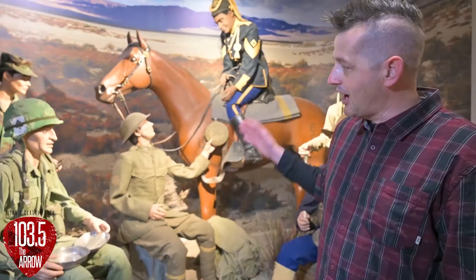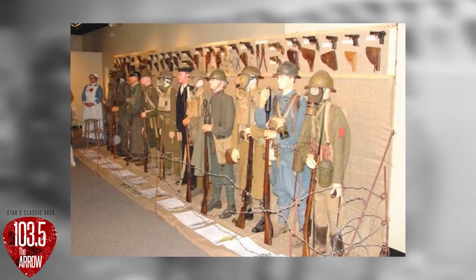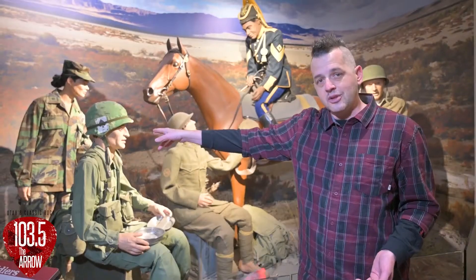You'll see behind me here — this is called the Gathering of Soldiers. This is what greets you as you walk in the museum. We've got displays of authentic uniforms of soldiers that would have been posted here while it was an active-duty post, up until 1991 when the base was closed and handed over to the University.